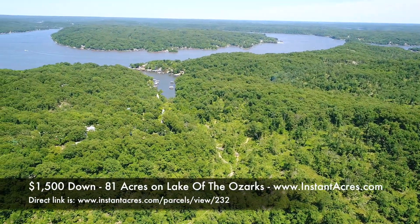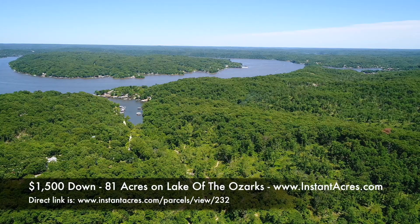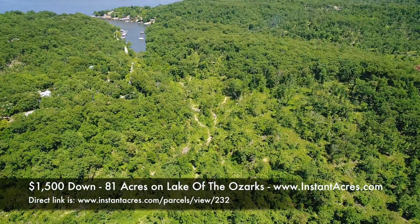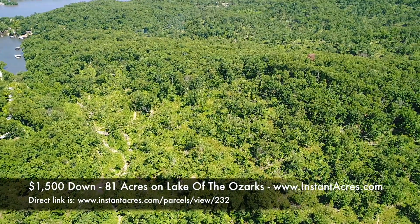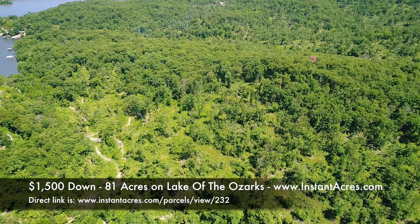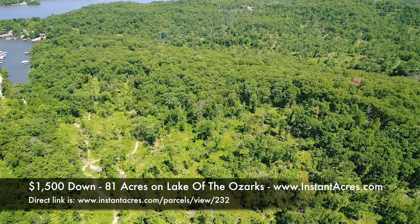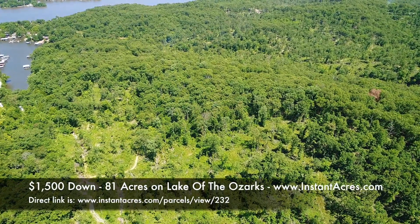Now we're probably over about the middle of the property, looking east — that is Lake of the Ozarks. You can see that cove protruding toward us. The property goes east all the way to the very tip of that cove. You can see some of the trails. It's good standard zoning — residential — so you can build out here. In Camden County they're pretty flexible, even allowing mobile homes if they meet certain requirements.